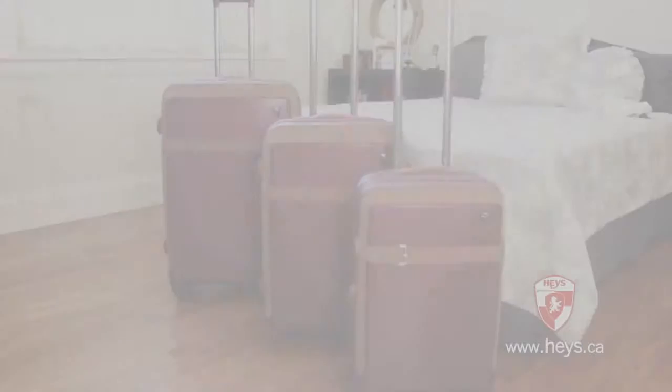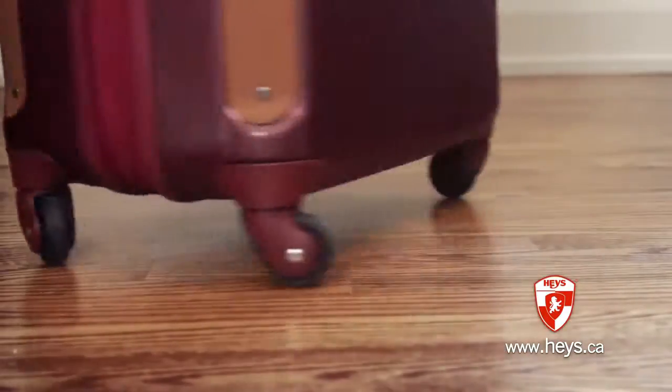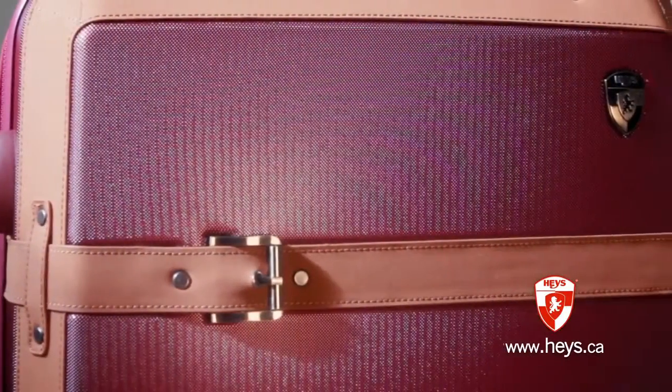Pays International is proud to introduce the Heritage Spinners, a three-piece luggage set that is made from 100% polycarbonate. The Heritage is a classic design with modern flair.